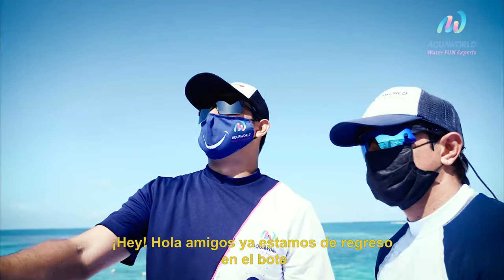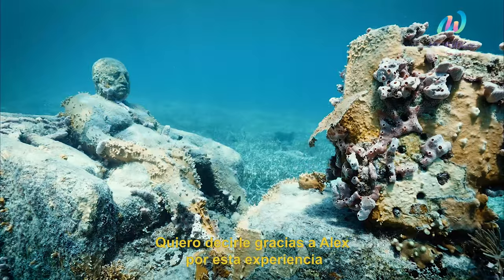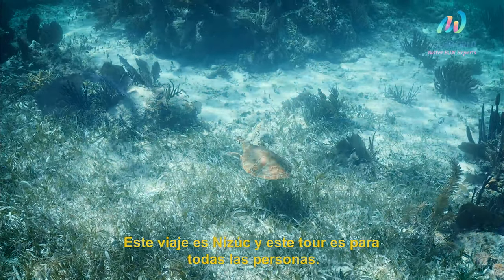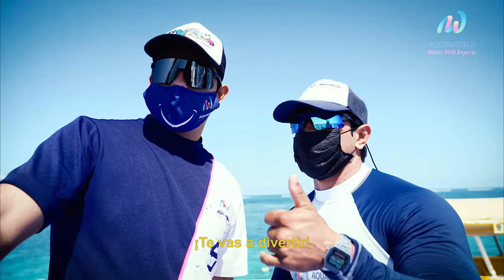Hey, hello guys, now we're back on the boat after an awesome experience in the water. I want to say thank you to Alex for this experience. Don't forget to come with us — remember the name of the company is Aqua World, this trip is Nizuc, and this tour is for everybody. You're gonna have fun, don't worry!